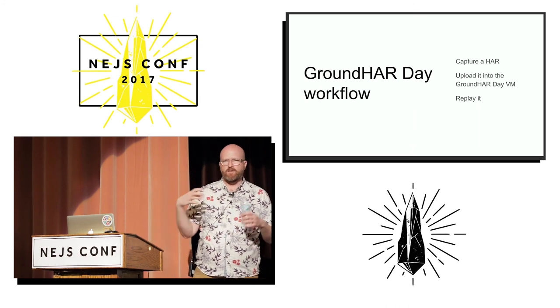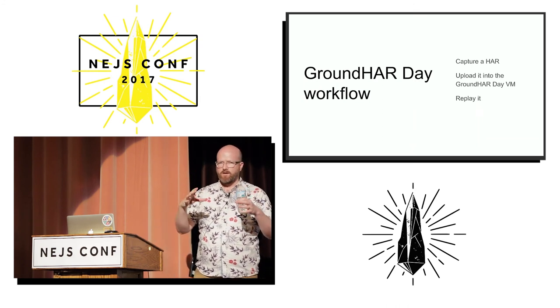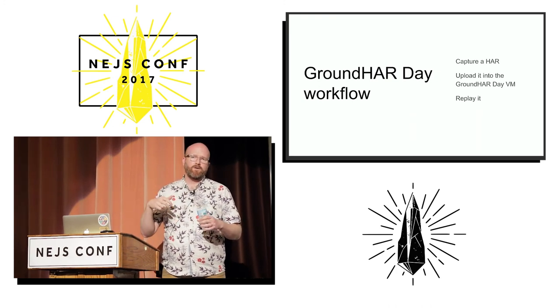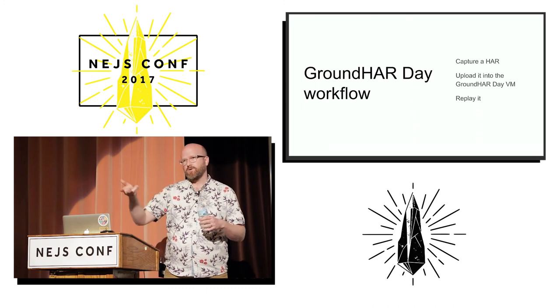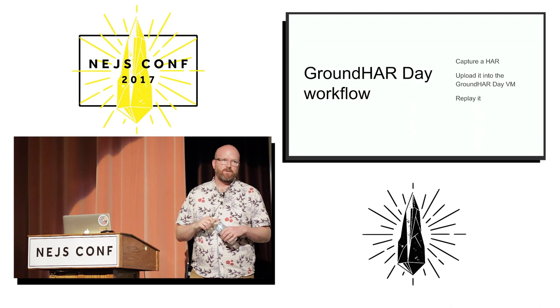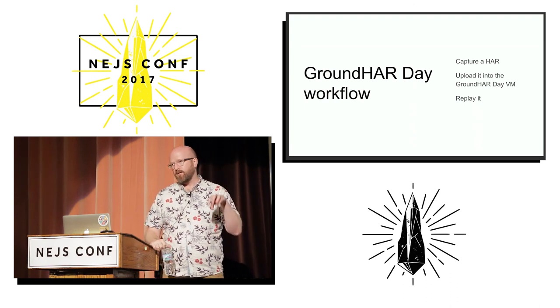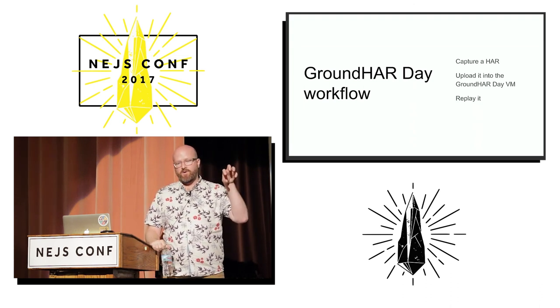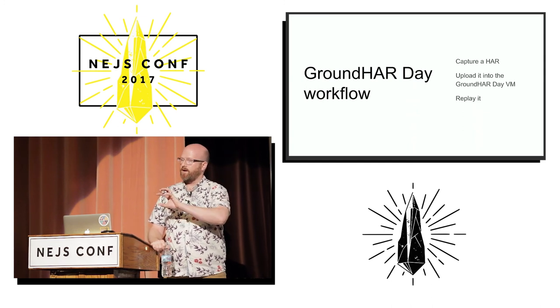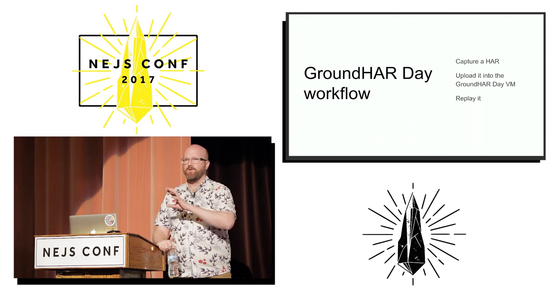Groundhog Day ships with headless Chrome. It's actually a VM, and it's open source on the RetailMeNot sandbox GitHub site. In there you can run headless Chrome and do all that sort of testing. It's possible, although very difficult, to run WebPageTest locally — it took me about a day — and you can connect a local WebPageTest instance to the Groundhog Day VM.